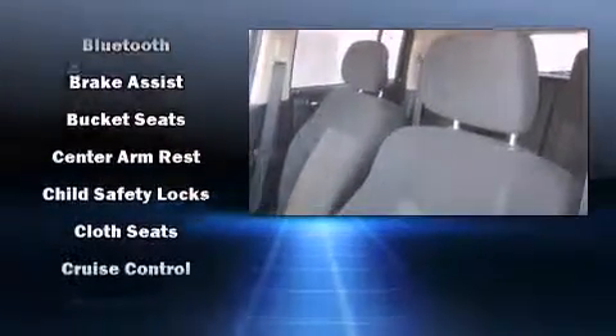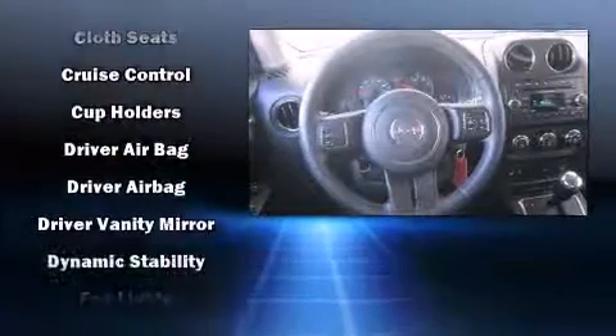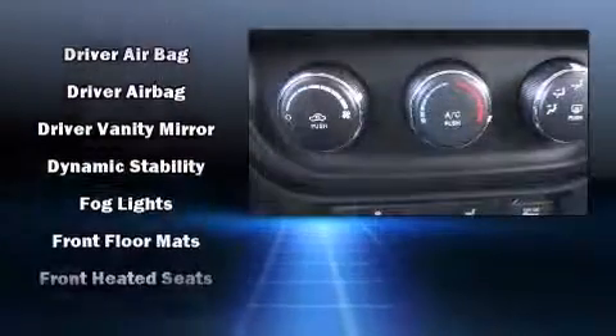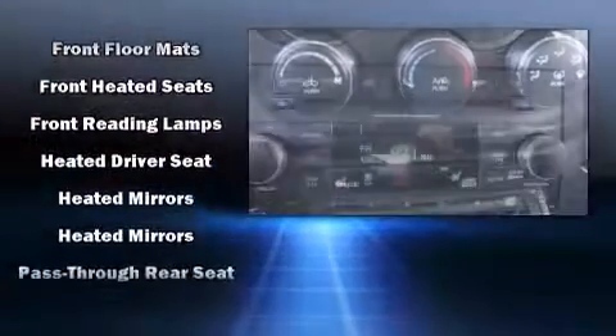Jeep infused the interior with top-shelf amenities such as a tachometer, heated seats, front fog lights, rear wipers, and one-touch window functionality.